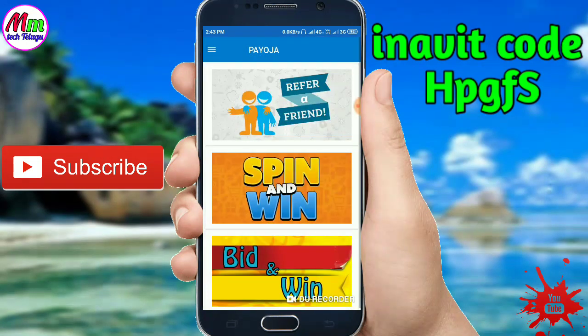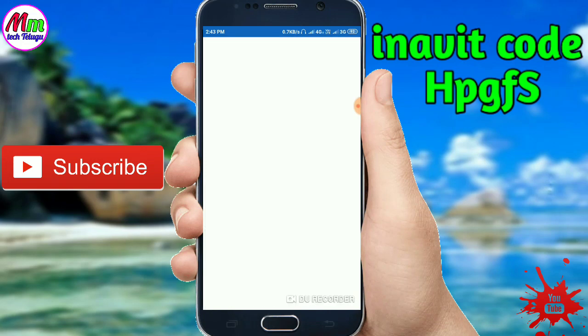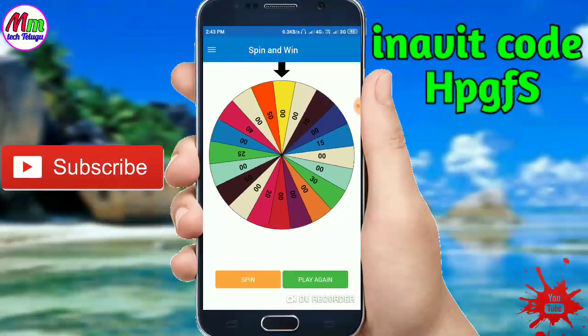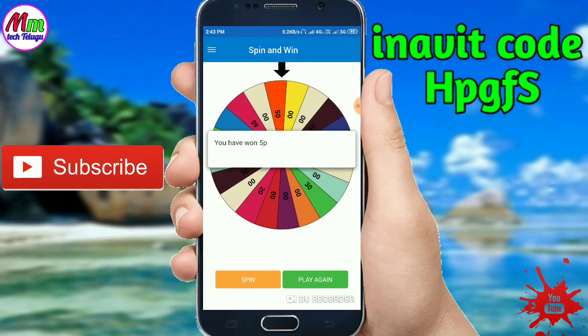Next, friends — Spin and Win. We will click on the spin option, we will add a coin, and we will add 5%.